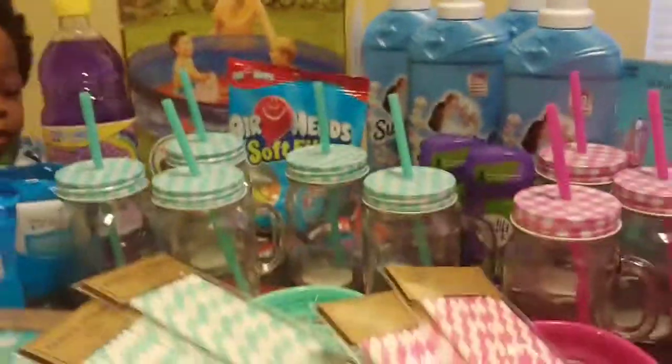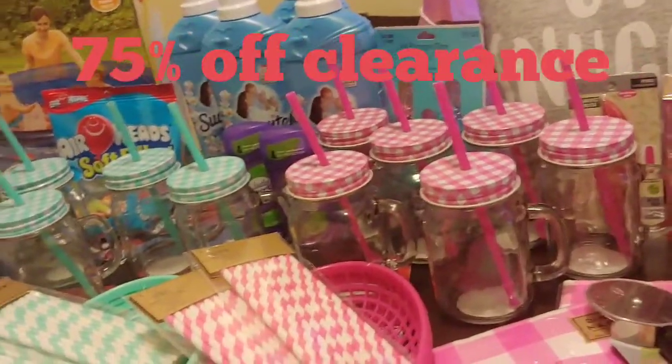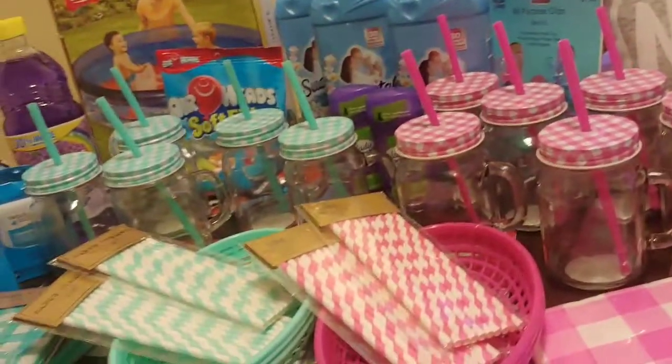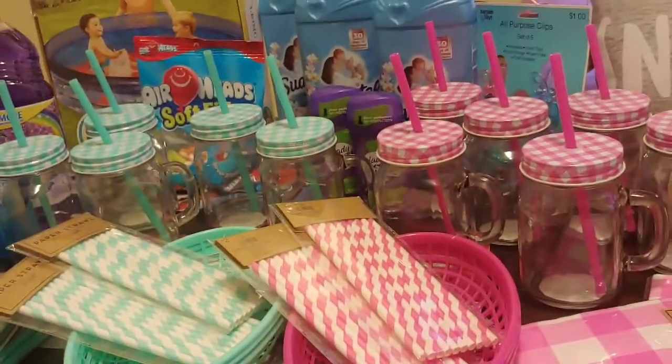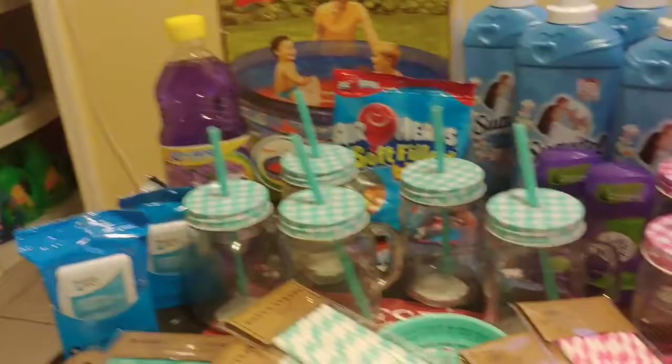The rest of the stuff on this table is from CVS. They're having like this 75% off sale, but I'm going to be super mad when Sunday comes because I think half of the stuff I purchased is going to be 90% off on Sunday. But anyway...